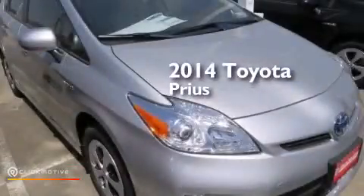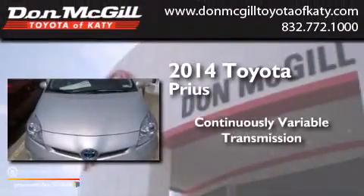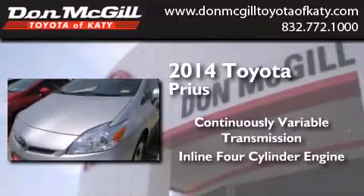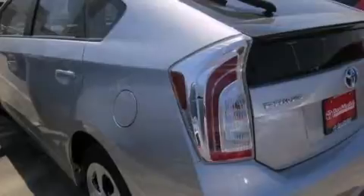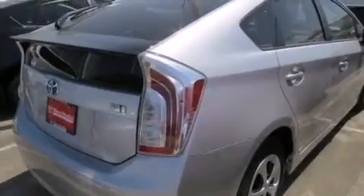This is a brand new 2014 Toyota Prius. This four-door sedan has a continuously variable transmission and an inline four-cylinder engine. Its top features include speed sensitive volume controls, hybrid synergy drive, and traction control and stability control systems.